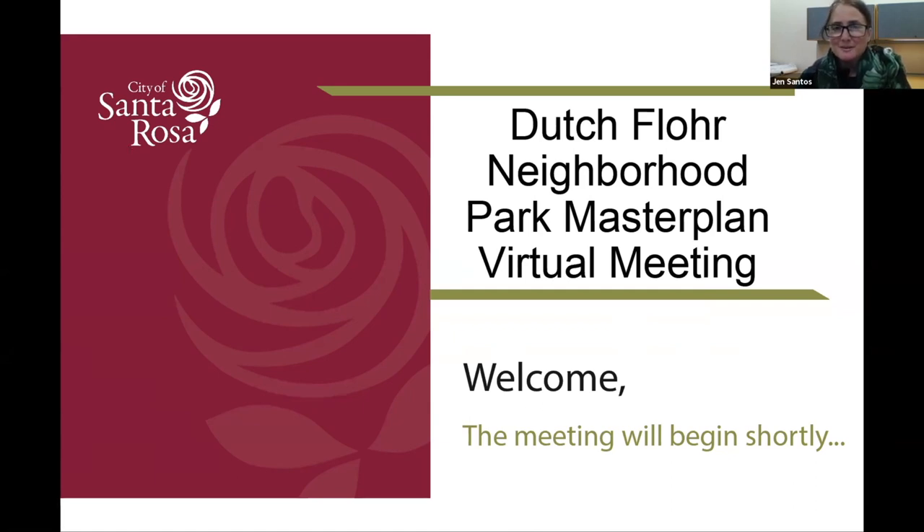Good evening, we'll go ahead and get started. I'm Jen Santos, Deputy Director for the City of Santa Rosa Parks Department. We're here today to talk about Dutch Floor Neighborhood Park and the master planning process. I wanted to introduce folks within the city team working in the background: Tim Bernard, project manager and host, and Emily Ander, a parks staff member also helping behind the scenes. I'll look to our consultant team to introduce themselves.